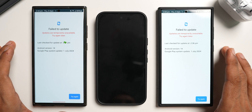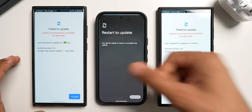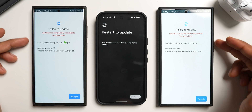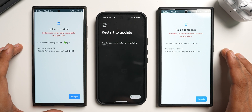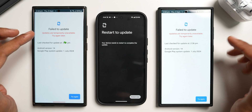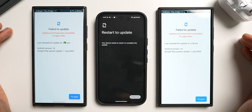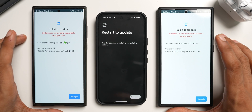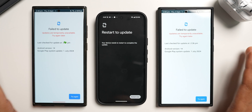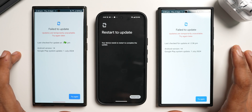I want you guys to please check this on your device. If you own a Samsung Galaxy phone or any other Android phone, check this out and let me know whether you have got this update or whether you are facing a similar issue. Do let me know in the comment section. This is the first time I'm getting this notification which says 'Failed to update — updates are temporarily unavailable, try again later.' This could be an issue from Google's server, so I thought I would confirm with you guys.